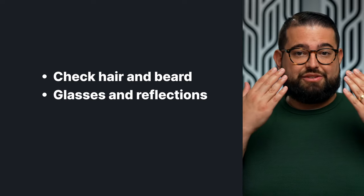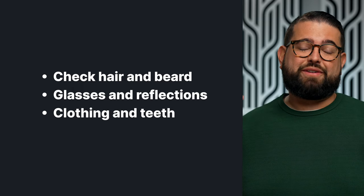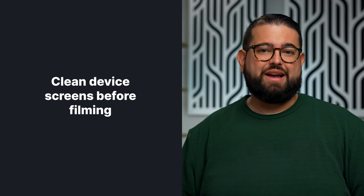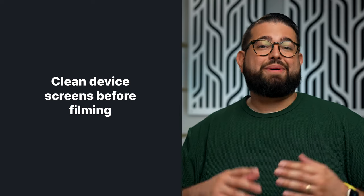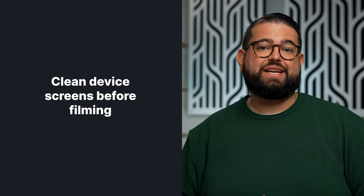Some things to double-check: hair, beard if applicable, glasses for reflections or smudges, clothing, teeth, and anything off in the background. If you're doing some b-roll of product devices like a phone, tablet, or something else with a screen, it might be a good idea to clean that screen before you start recording. You've probably used that device recently and there might be fingerprints or smudges that will show up as you record. It's nice to start with a clean slate from the first time your viewers see it on video.